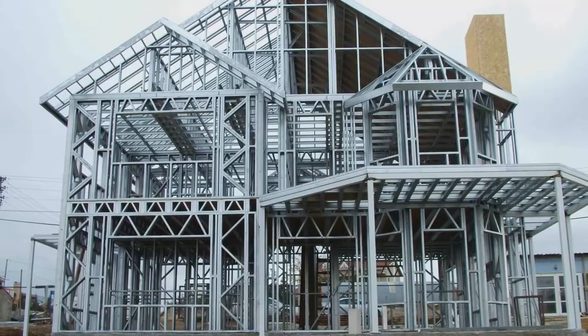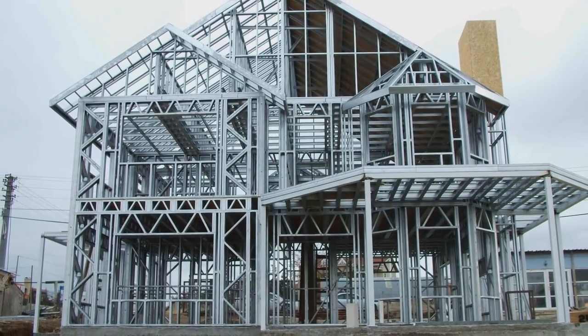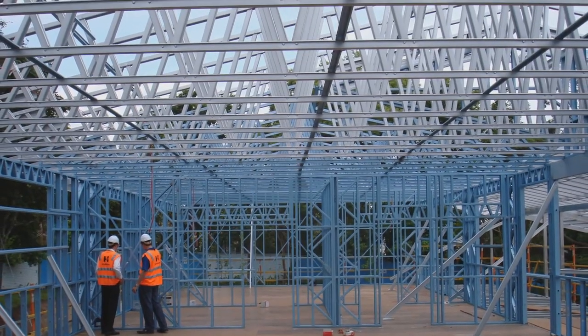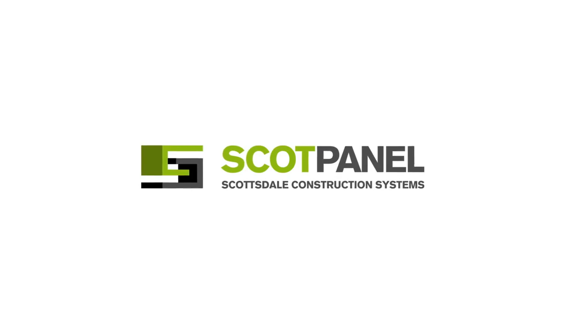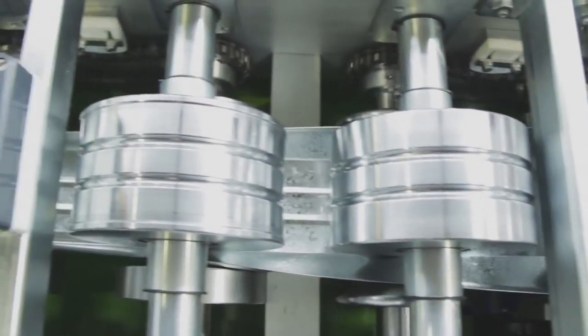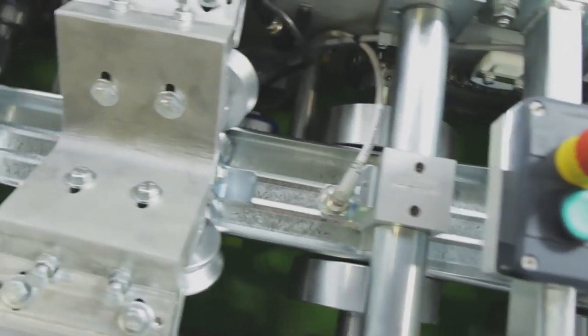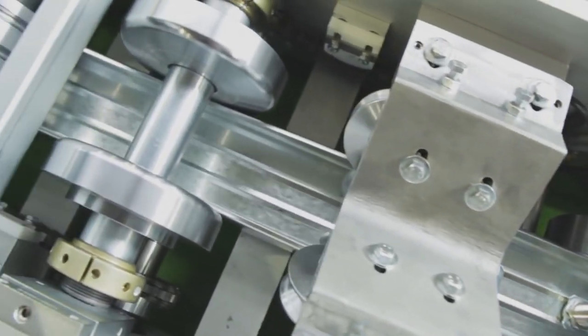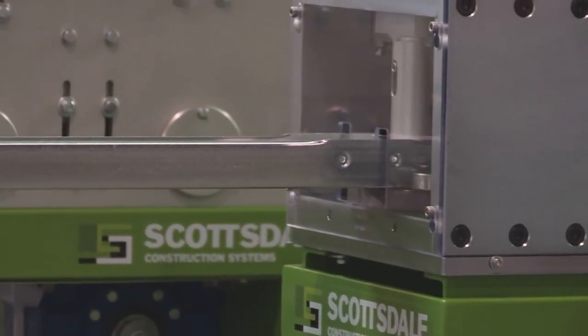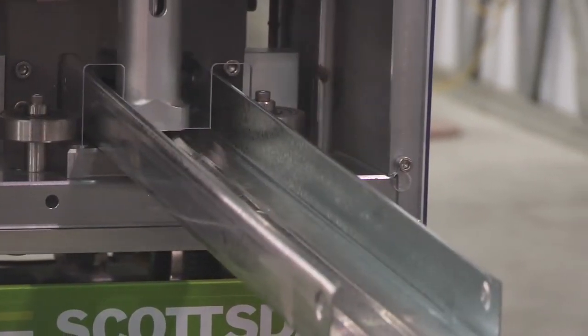There are two product lines: panelized fabrication systems and truss fabrication systems. The panelized roll forming system can be ordered in 63mm, 70mm, 76mm, 90mm and 140mm C-section profiles. The roll former does all the cutting, punching, notching, swaging and measuring of members to millimeter accuracy.